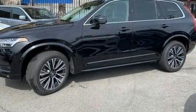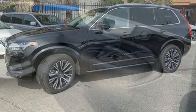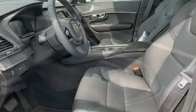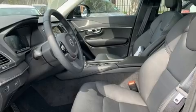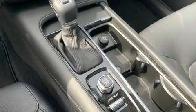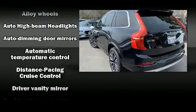Volvo infused the interior with top-shelf amenities such as power front seats, a built-in garage door transmitter, automatic dimming door mirrors, power moonroof, a power rear cargo door, lane departure warning, and seat memory. Everything is where it ought to be, from the dashboard controls to the door locks and window controls.